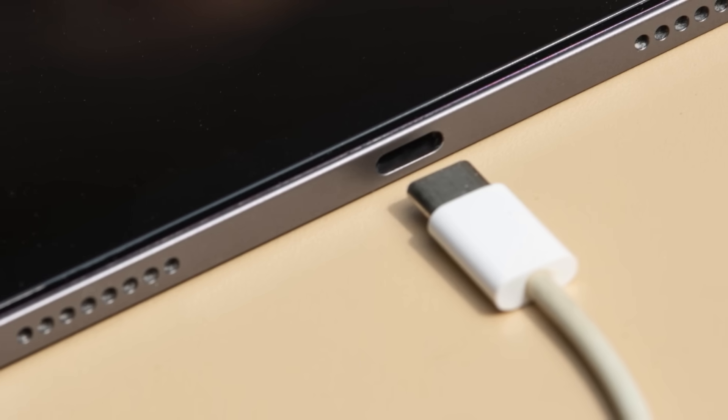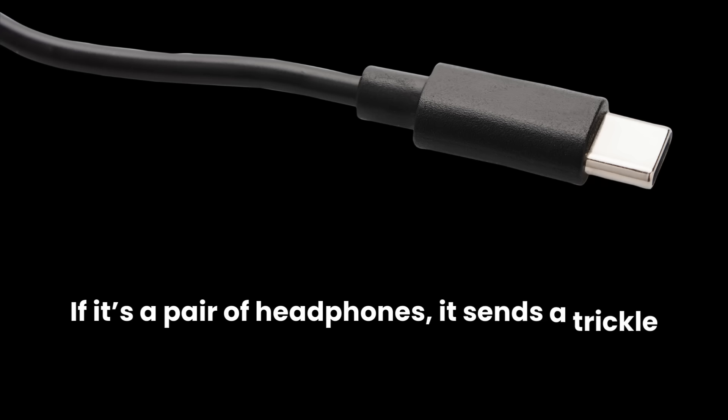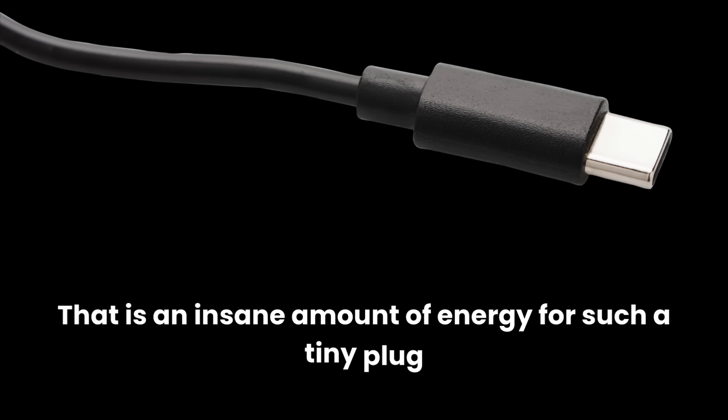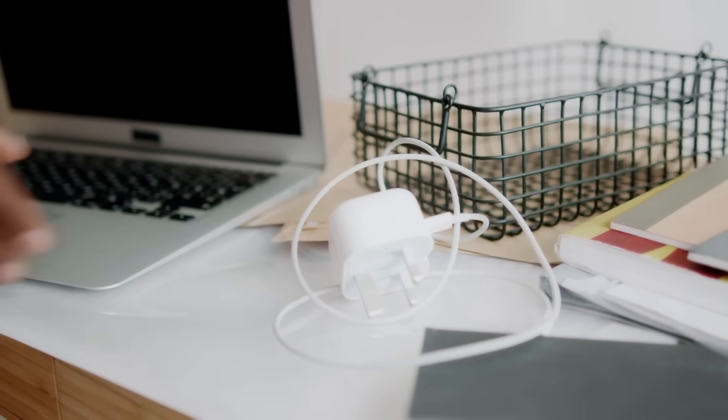The charger talks to the phone and asks, "Hey, how much power can you handle?" If it's a pair of headphones, it sends a trickle. If it's a high-end laptop, modern USB-C cables can blast up to 240 watts of power. That is an insane amount of energy for such a tiny plug. This is why your modern laptop doesn't have that heavy brick charger with the round tip anymore — it just uses the same port as your phone. One cable, every device.